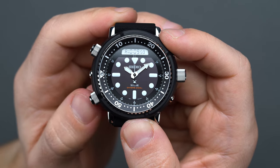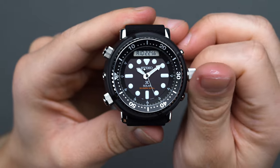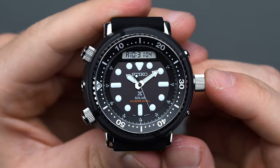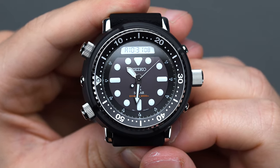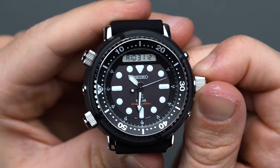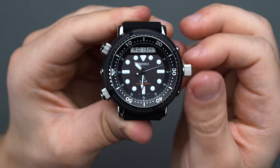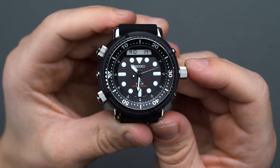To set the time, select the function with the eight o'clock pusher and use the digital adjustment crown to cycle through the hours and minutes by spinning clockwise or counterclockwise. After confirming with a quick push, the analog hour and minute hands automatically and rapidly rotate into place, syncing the analog interface with the programmed digital readout — a quirky but neat robot-like feature that gives the watch's operation an appeal unlike any other diver currently offered.